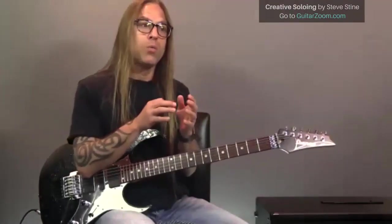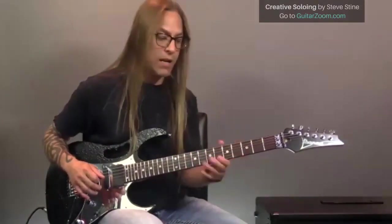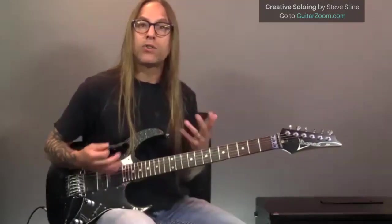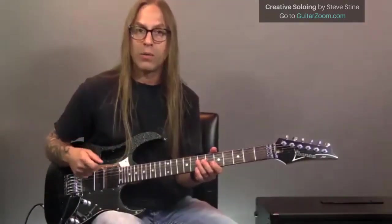That takes out the guesswork of which way you're picking. As you start playing patterns, sometimes you'll get into a situation where instead of just down-picking, you want to use some alternate picking. You'll have to rethink your picking to make sure the pattern is repeatable. It's just as important to have confidence in your picking hand as in your fretting hand — sometimes we spend so much time thinking about the fretting hand that we assume the picking hand will just handle itself, but it might not be picking the most efficient way.